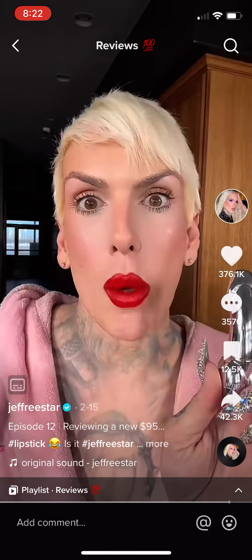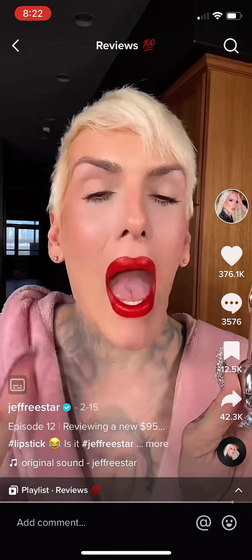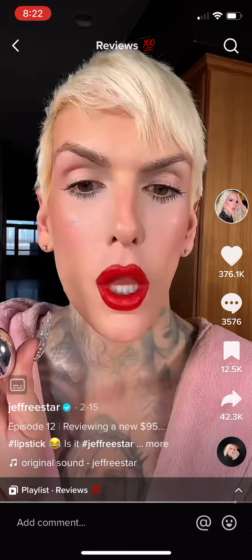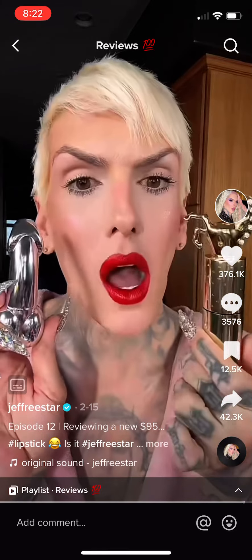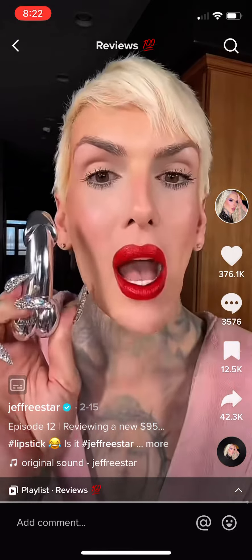Now am I really telling you guys to go out and get a 95-dollar red lipstick? Absolutely not. But the packaging is so innovative. I also bought a lot of their other stuff — look at their highlighter. Oh my god, packaging goals. The formula is Jeffree Star approved.